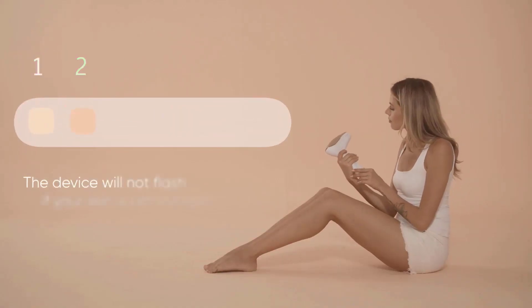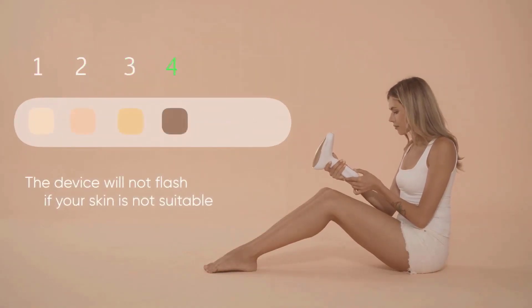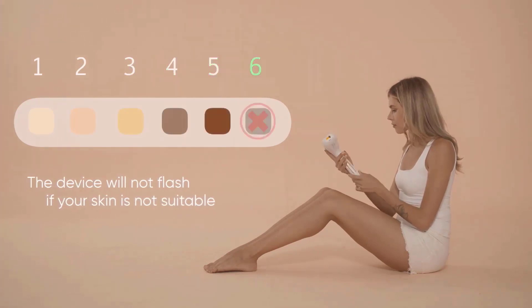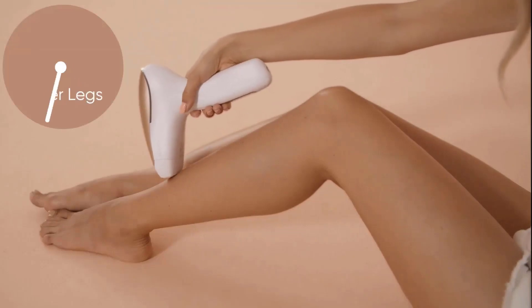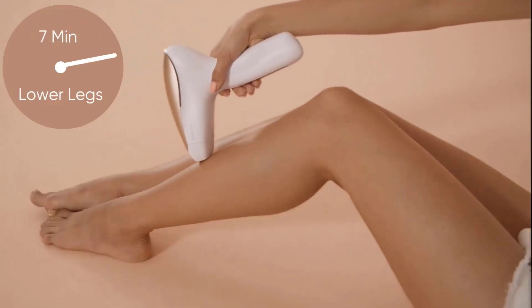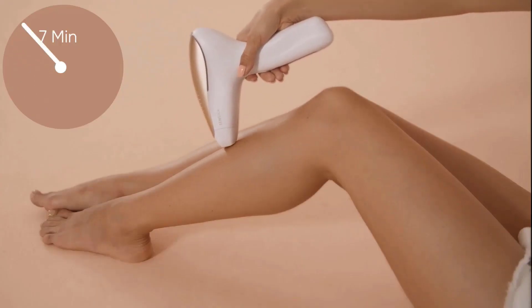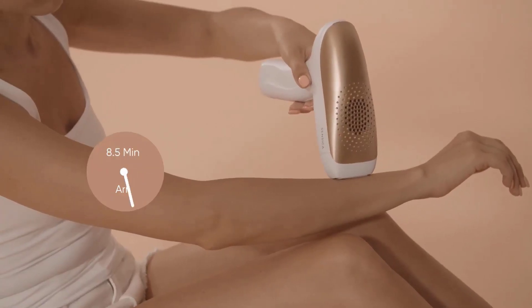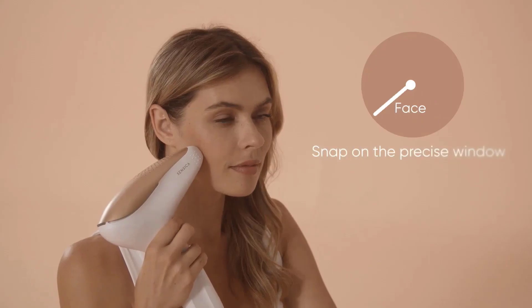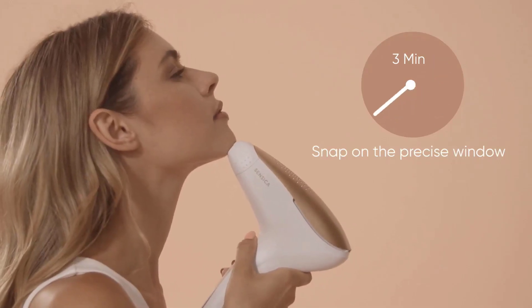For smaller sections such as underarms, Sensica recommends a stamp motion, pressing the button each time. Despite its large size, it's not difficult to use or maneuver around the thighs, shins, or contours of the underarms. Within four weeks you will see hair becoming less dense with slower regrowth, with each treatment being painless.